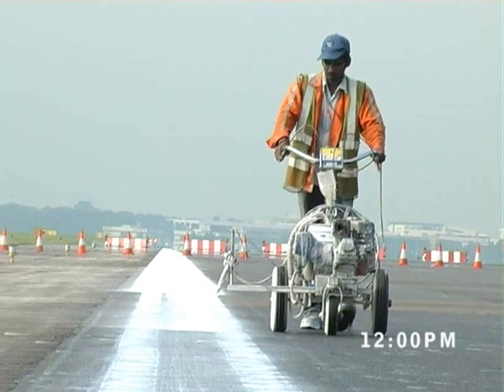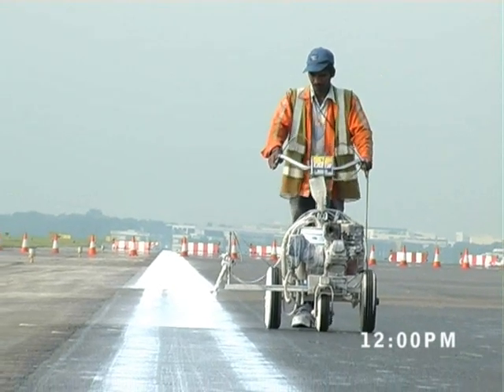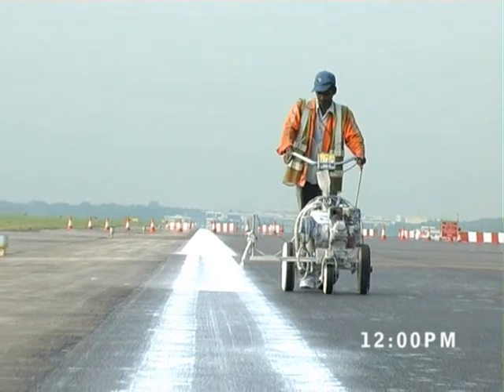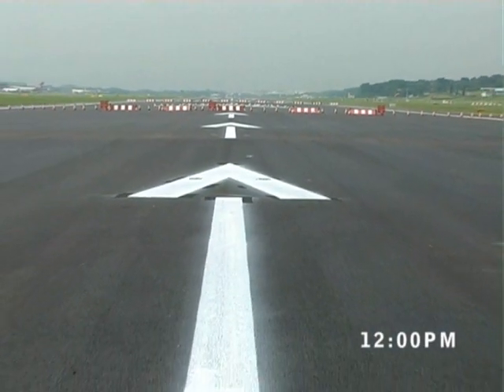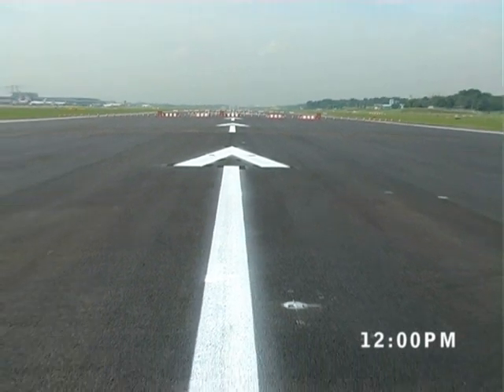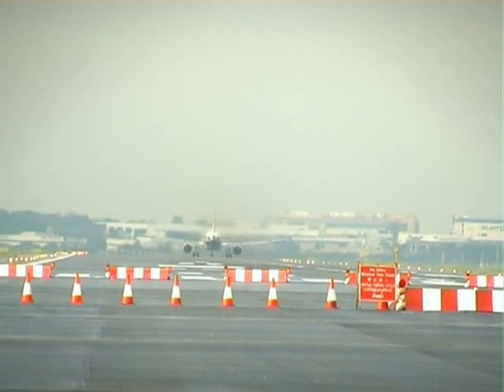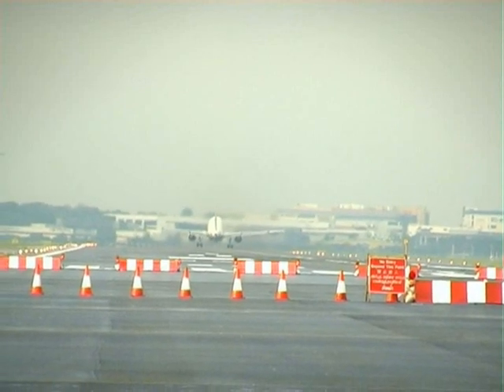After the completion of all daily activities, the final wearing course is allowed to cure. At the same time, all machinery is towed away immediately, while the final runway markings are reinstated before returning the runway to the tower for operation before 3 p.m.